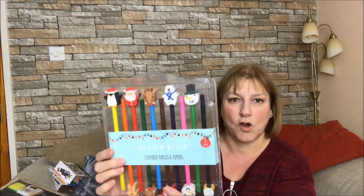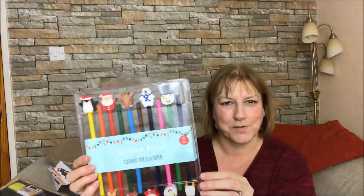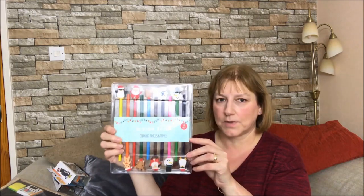These I thought were a fantastic buy - coloured pencils and toppers with little Christmas figures on the top. I just thought they were so cute. They're only 99p and they were from Home Bargains. I just think they're great - I want to use them myself actually. There are 10 in that pack. You'd probably need a pencil sharpener so he can sharpen them as well.